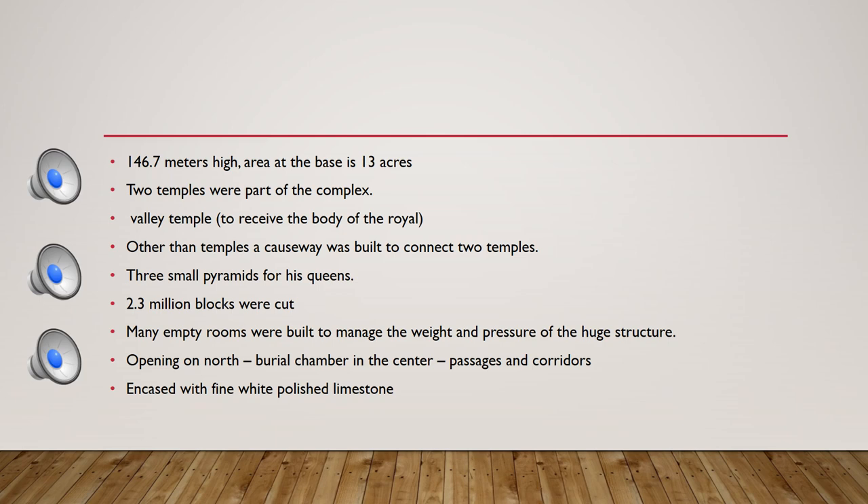The pyramid was built with many internal rooms left empty so that the pressure of the structure could be managed. The opening was to the north. The burial chamber was placed in the center, and many passages and corridors connected the interior structure.